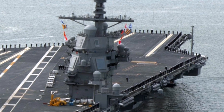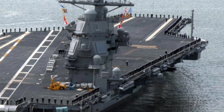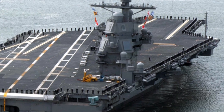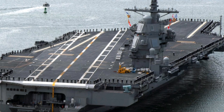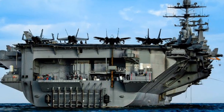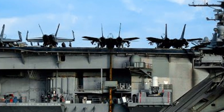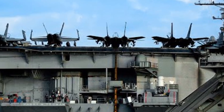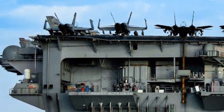The Ford also features a redesigned flight deck — larger and more open than its predecessors — with improved deck flow and aircraft elevators that move planes and weapons faster. This increases sortie generation rates by up to 33 percent, meaning the carrier can launch more missions per day than any other ship in history.